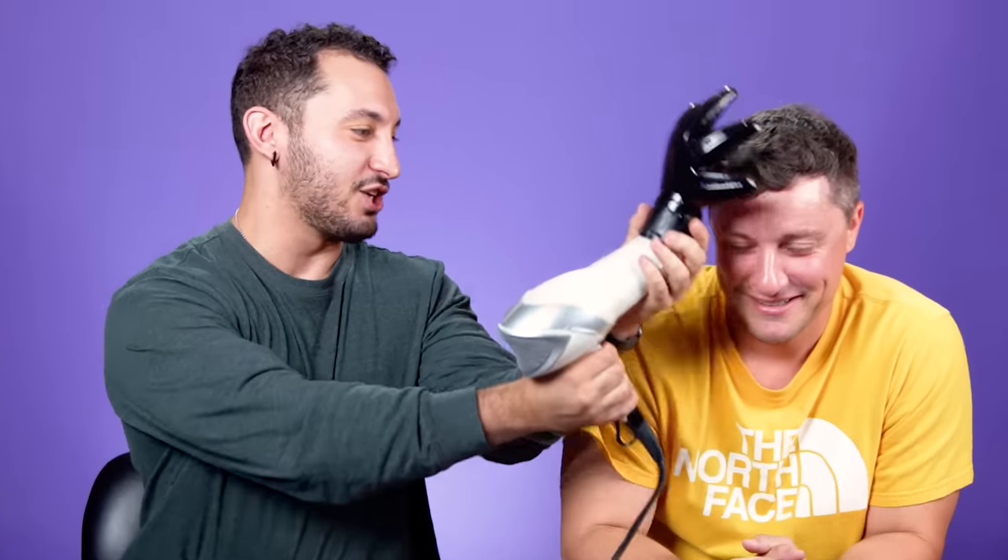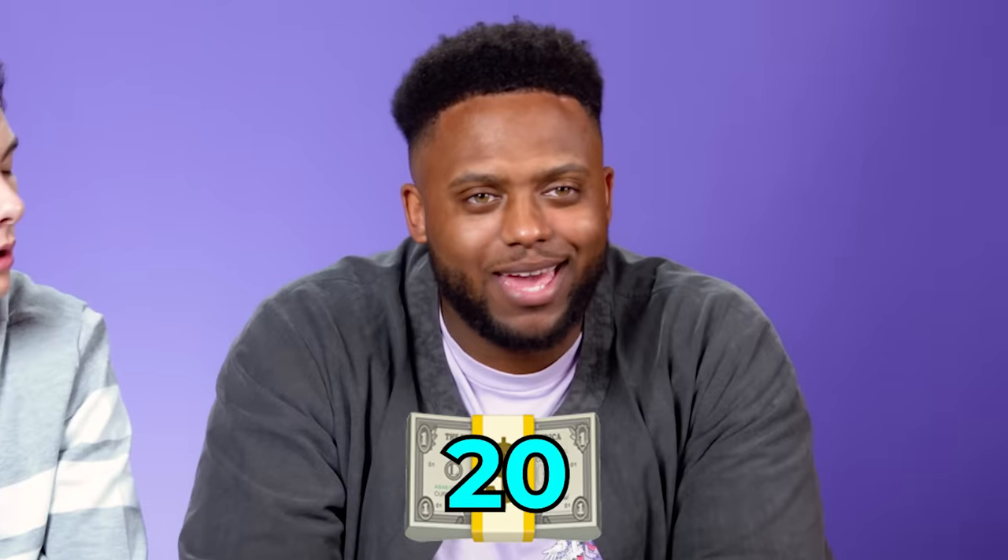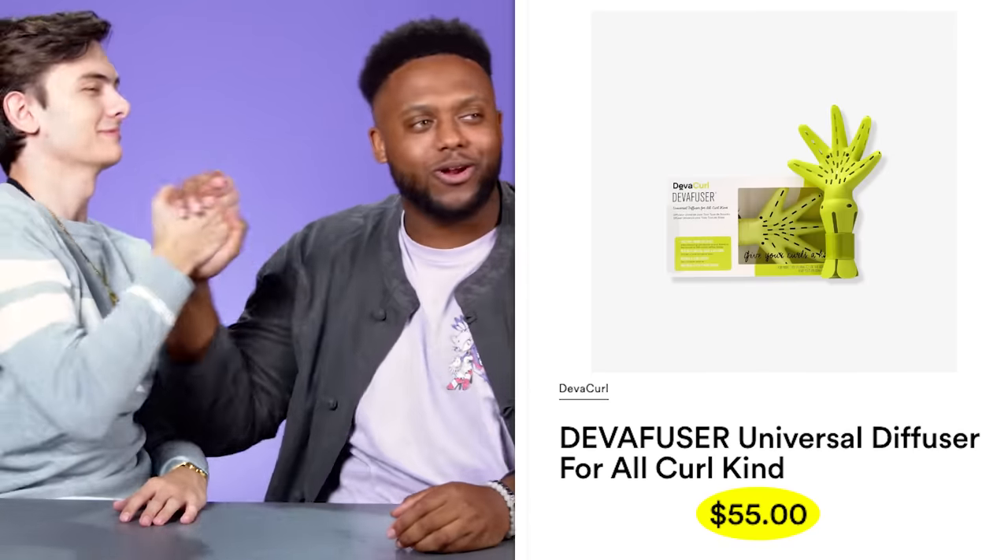One participant knows about the diffuser because their mom has one. Someone jokes it still won't prevent heat damage. After trying it on, the hair looks the same but apparently gained two inches of volume. Price guesses range from $7 to $20. This version is $20, but the real name-brand one is higher — guesses go up to $60.